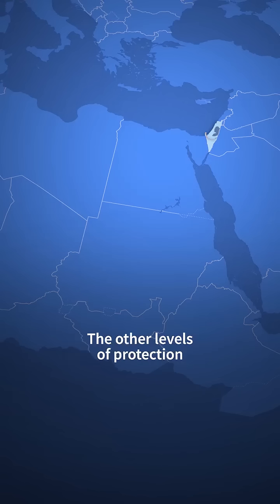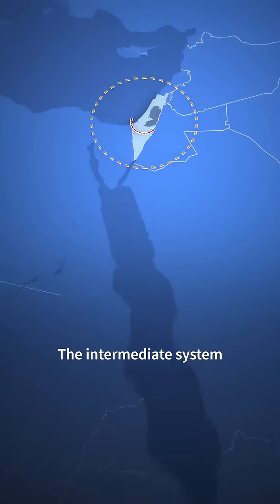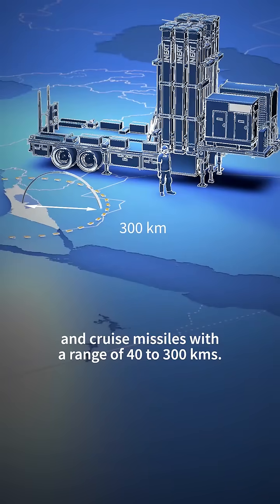The other levels of protection operate in a similar way, but their interception range is larger. The intermediate system, called David's Sling, targets long-range rockets and cruise missiles with a range of 40 to 300 kilometres.